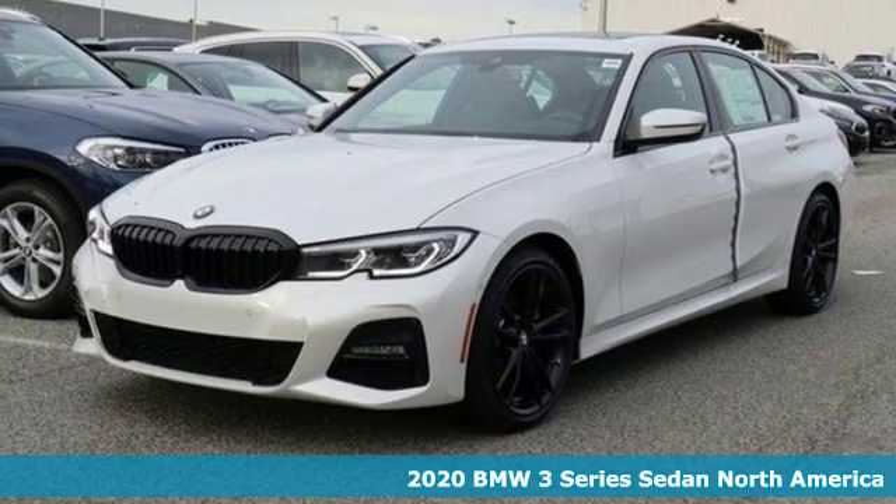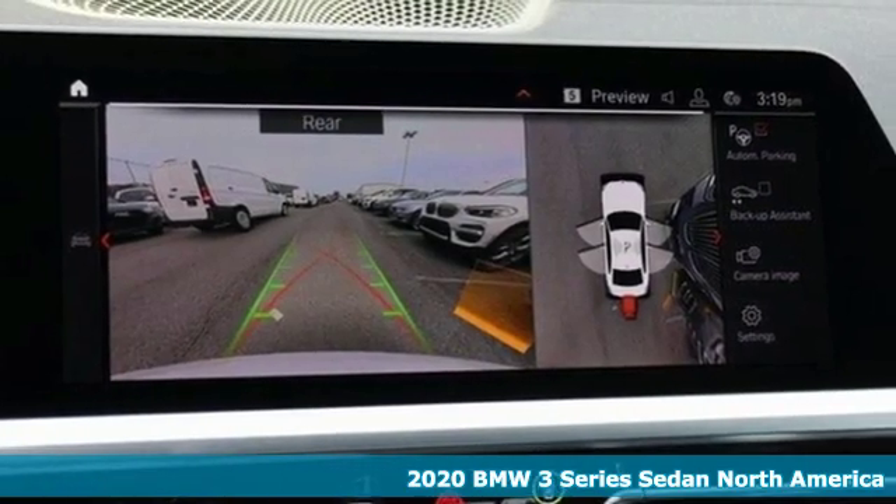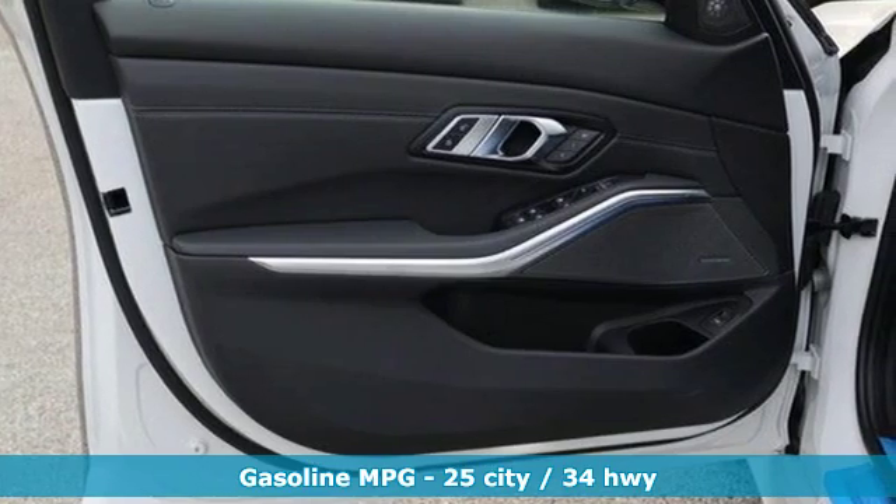It's a new 2020 BMW 3 Series. Epitomizing high performance, legendary design, and luxury, the iconic 3 Series serves as the benchmark of the segment it invented.